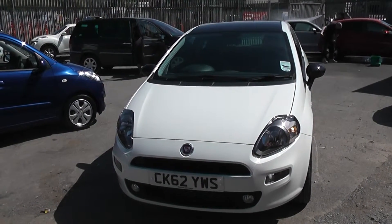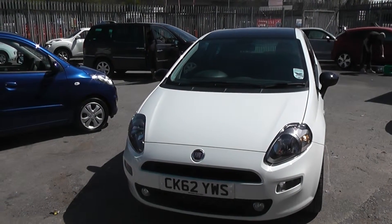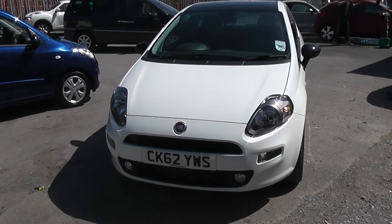Welcome to Essex Garages Cardiff. Here we have a Fiat Punto Twin Air. This car is in white, registered on a 62 plate. It also features front fog lights and the bodywork is in excellent condition all around the car.